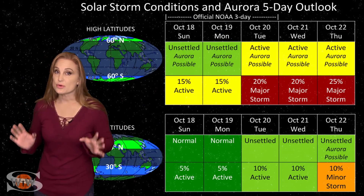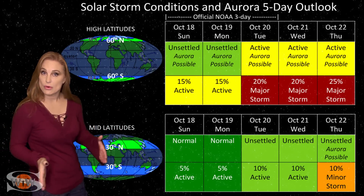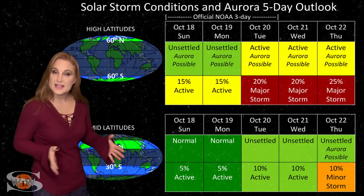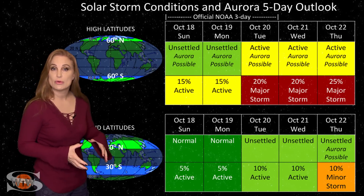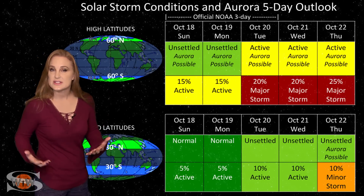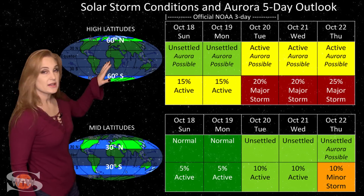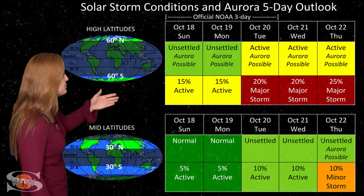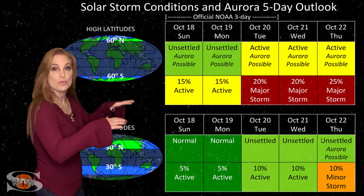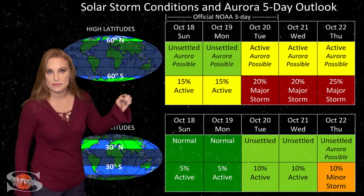Switching to solar storm conditions and aurora possibilities over the coming week — we are anticipating fast solar wind from that coronal hole rotating into the Earth's strike zone. This may be the beginning of an extended period of fast solar wind from both that equatorial coronal hole and the northern polar coronal hole, which gave us a decent storm about a month ago. At high latitudes, NOAA is expecting active conditions up to minor storm conditions, with up to about a 20% chance of a major storm, ramping up until about the 25th.